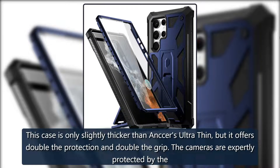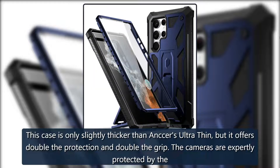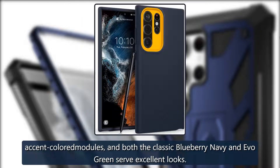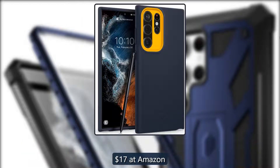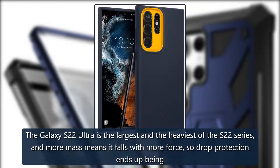Terrific two-tone: Caseology Nano Pop. This case is only slightly thicker than the Anchor Ultra Thin, but it offers double the protection and double the grip. The cameras are expertly protected by the accent-colored modules, and both the classic Blueberry Navy and Evo Green deliver excellent looks. $17 at Amazon.